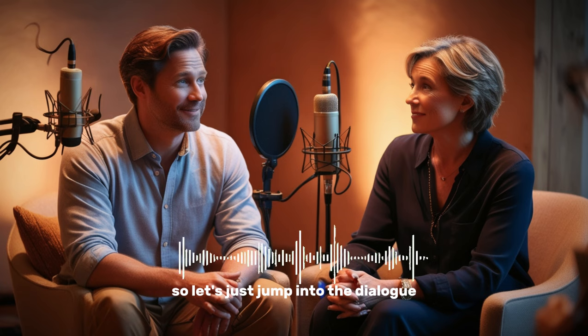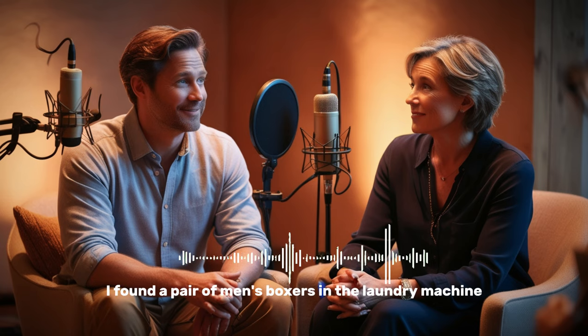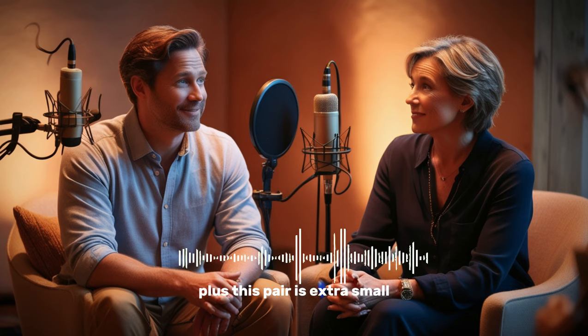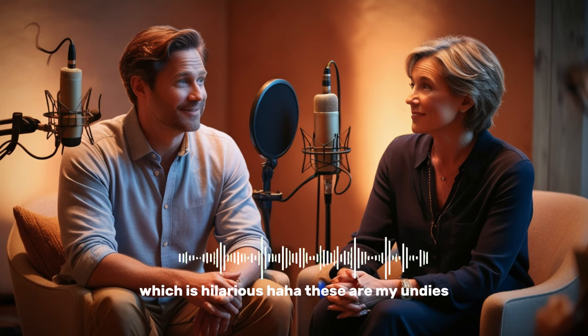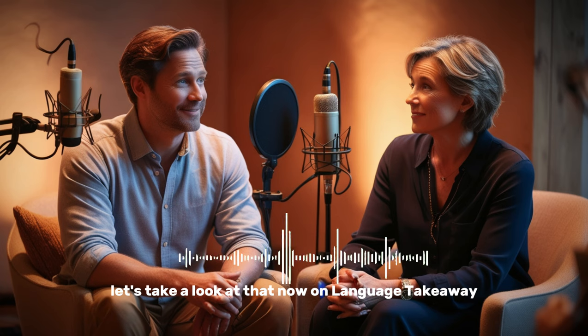Okay, so let's just jump into the dialogue. Let's see what happens today, and we'll be back in a bit. We'll be back now on Language Takeaway.